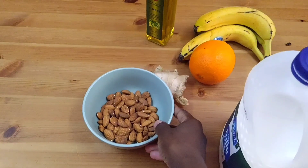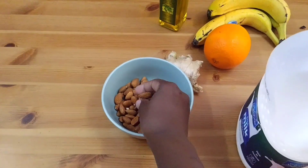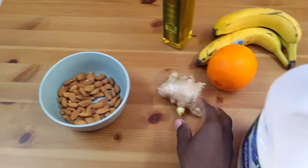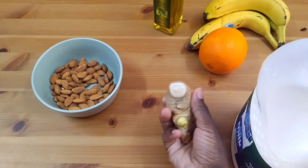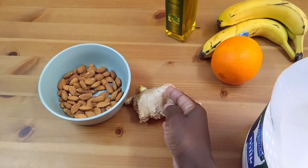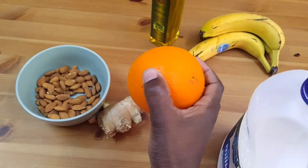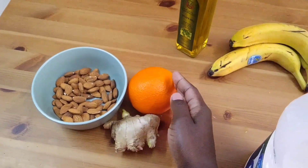On top of the clove juice, you can also add some almond oil or eat some almond nuts. You can add ginger in your tea or make warm water with ginger and drink it. Oranges are also good — they help you boost fertility.